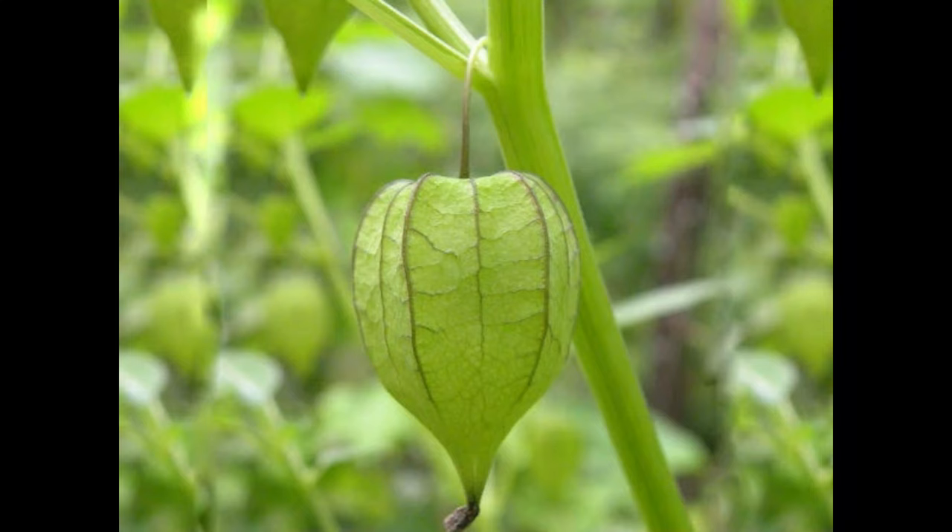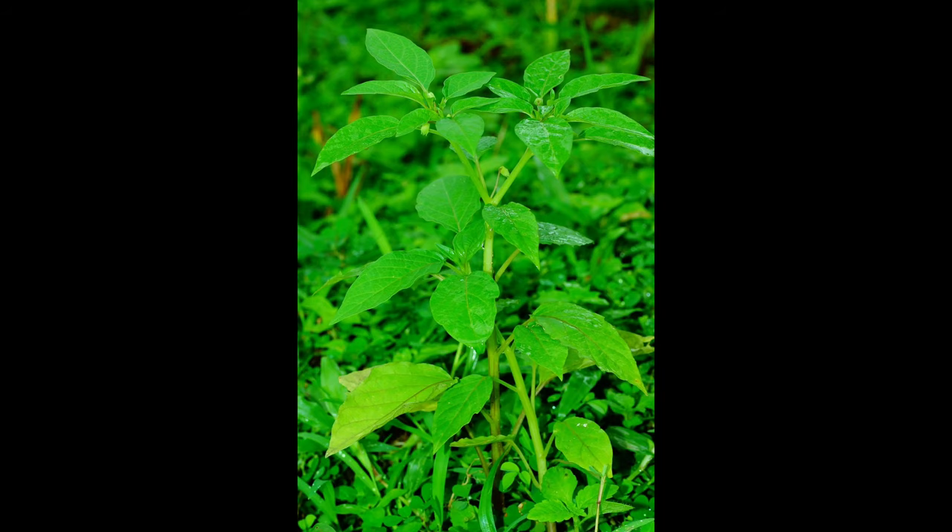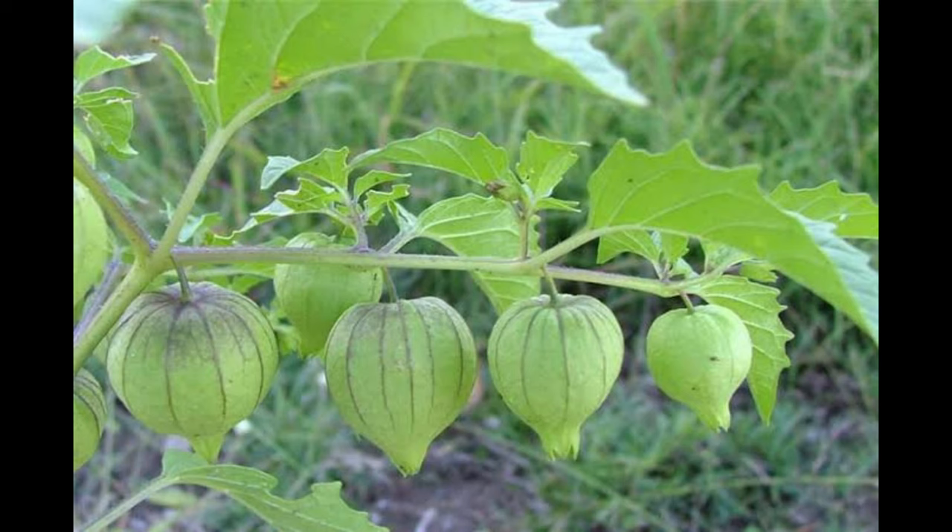The fruit of the plant has a pleasant cherry tomato-like flavor when fully ripe, and it is often used to relieve pain. When we talk about its uses, the whole plant extract has shown anti-inflammatory and analgesic action in rats.